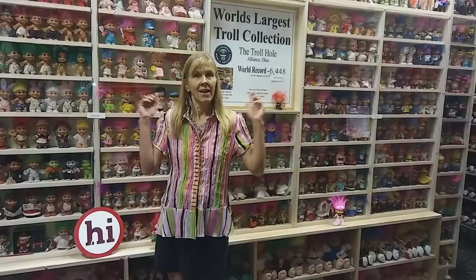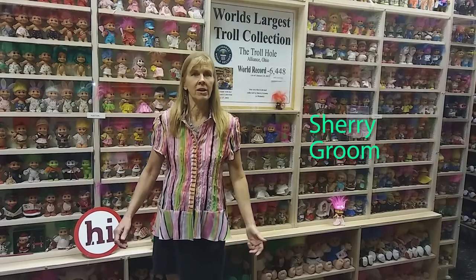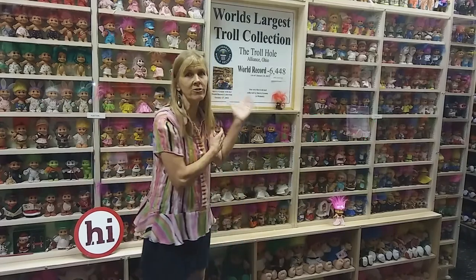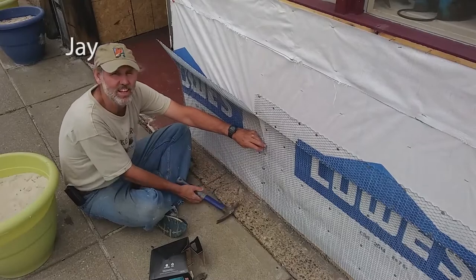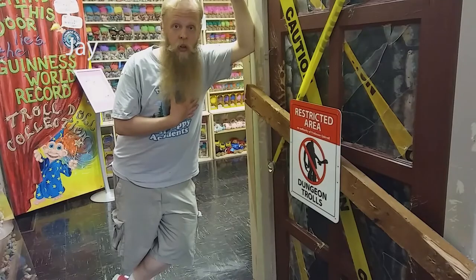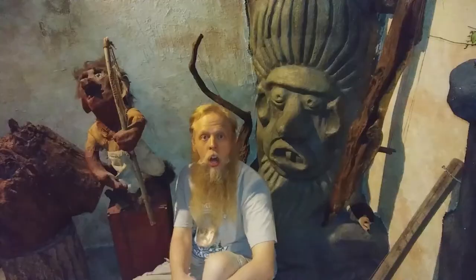Hi! I'm David McDowell, the artist-in-residence at the Troll Hole Museum in downtown Alliance, Ohio. And I'm Sherry Grome, owner of the Troll Hole Museum, curator and collector of the Guinness World Record Troll Doll Collection. Together, Sherry, her husband Jay, myself, and two other artists, Billy Cribs and Joseph Close, are heading up a very special campaign.